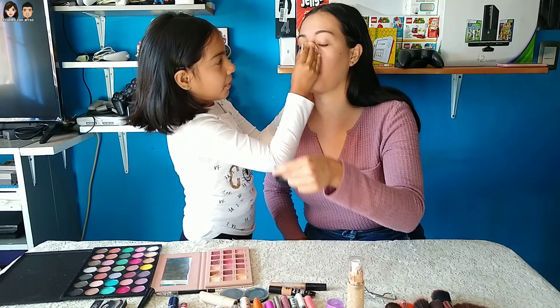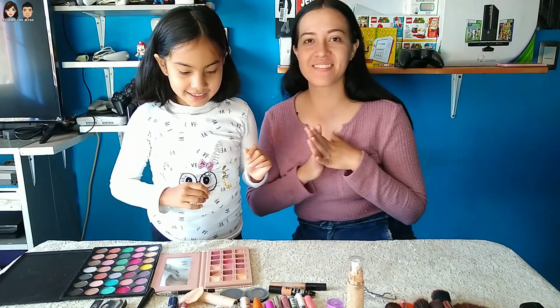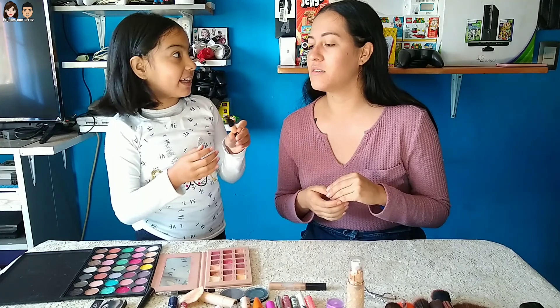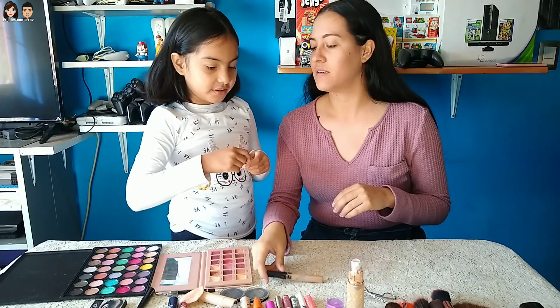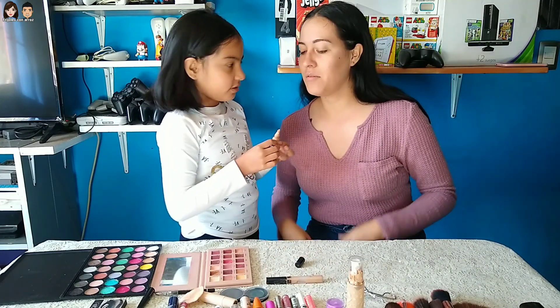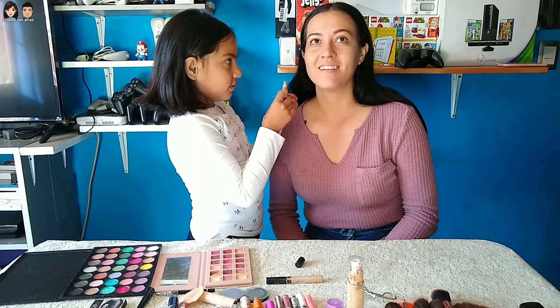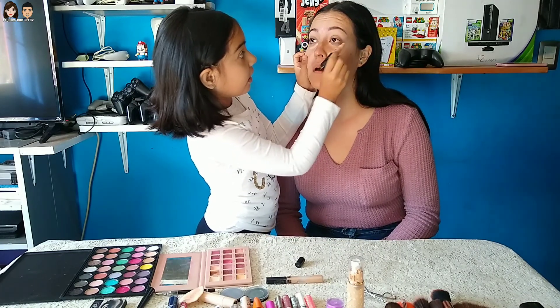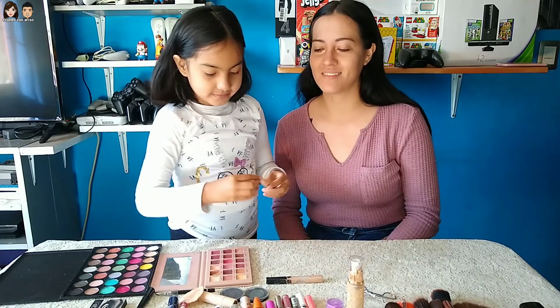Ahora, ¿qué le podemos poner? Eso es para las ojeras — igual este también. Ponle para las ojeras, cobertura. Más que ahorita nos desvelamos. Nos desvelamos casi todos los días viendo series; ahorita estamos viendo bastantes y ya nos centramos en una.